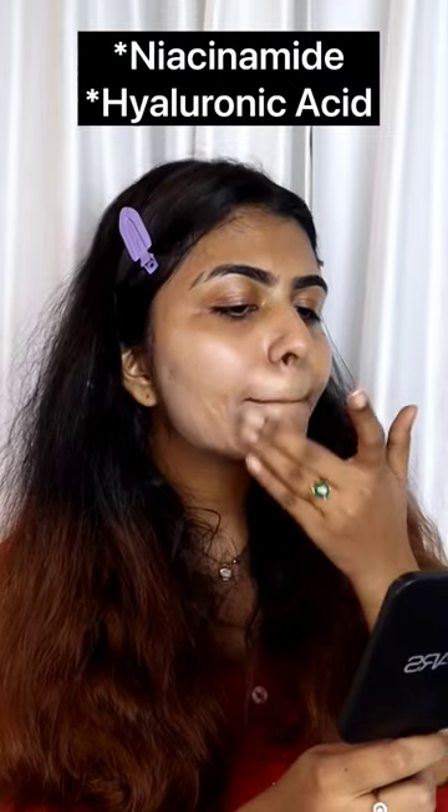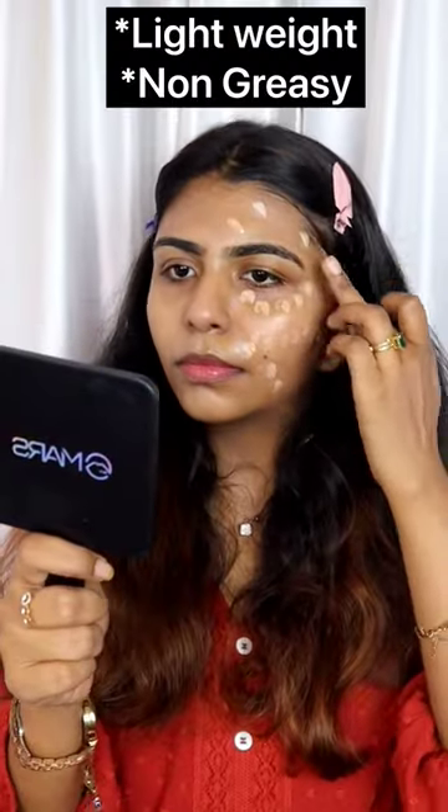Niacinamide, Hyaluronic Acid, acne marks reduce, and skin tone improve. It is super lightweight and non-greasy.